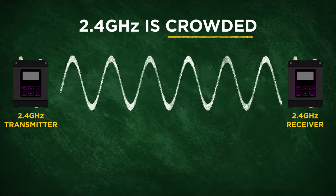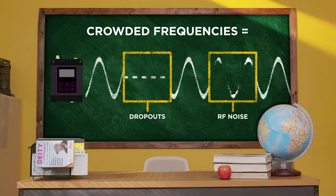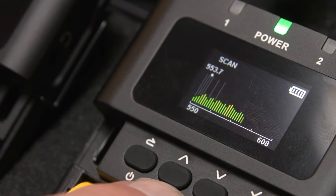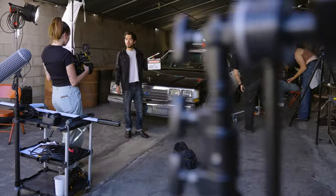For example, 2.4 gigahertz wireless audio transmitters have to compete with every other device that uses 2.4 gigahertz — that's wireless routers, baby monitors, security cameras, and even that old microwave you refuse to throw away. Crowded frequency bands result in dropouts, RF noise, and just generally unreliable audio. Deity's Theos wireless system avoids all that by using the UHF band to transmit a cleaner, more reliable signal that is best for professional use.